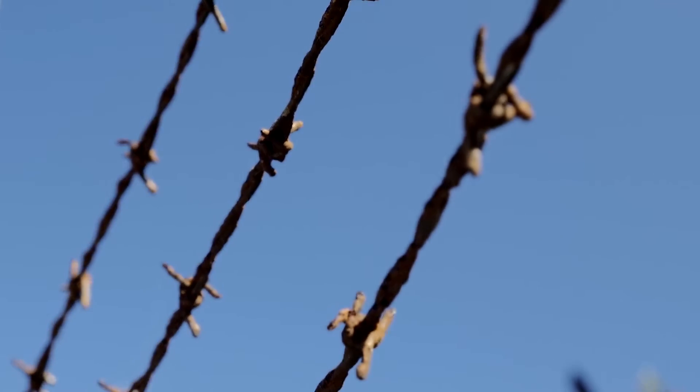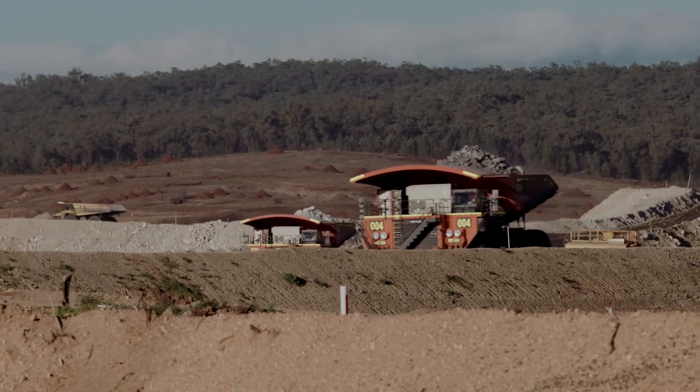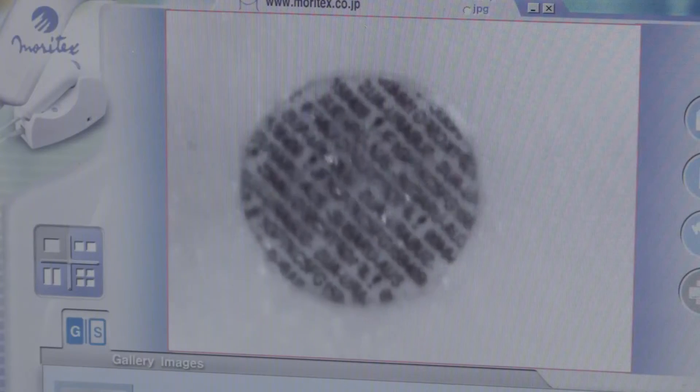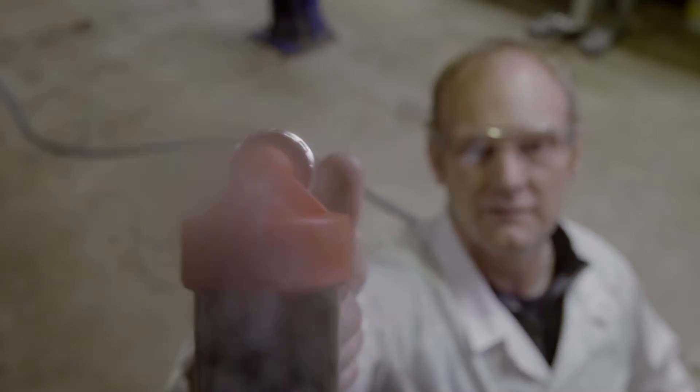Unmanned sites are particularly vulnerable, as are expensive tools and equipment in warehouses or mines and on construction sites. Datadots are microscopic polymer or metal dots with unique codes that are applied to equipment using a clear adhesive with a UV trace.